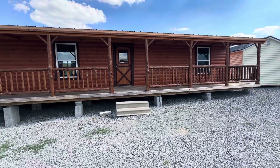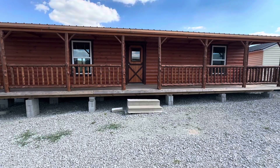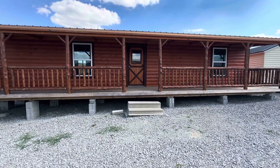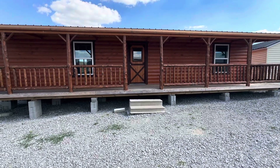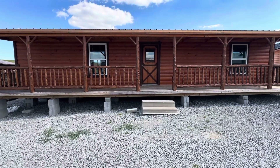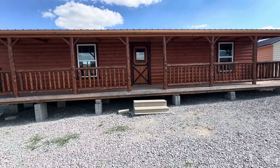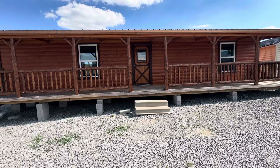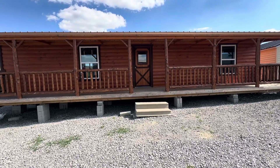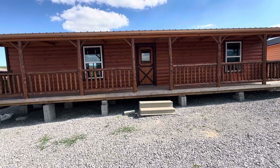Hello everyone. Today we are at Pleasant View Amish Furniture Showroom in Mays Lick, Kentucky. I will add their information on how to contact them if you're interested. This one is going to pleasantly surprise you — it is huge, and I mean two-part huge. But let's go take a tour.